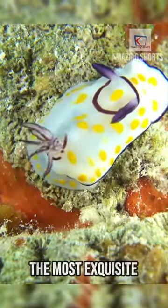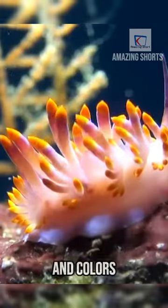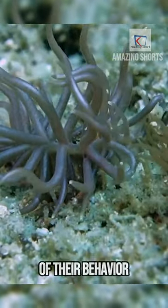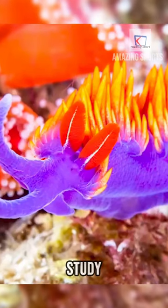Nudibranchs stand out as some of the most exquisite creatures on Earth, boasting a mesmerizing spectrum of patterns and colors that captivate observers from any perspective. Their visual allure is complemented by the intricacies of their behavior and anatomy, making them a fascinating subject of study.